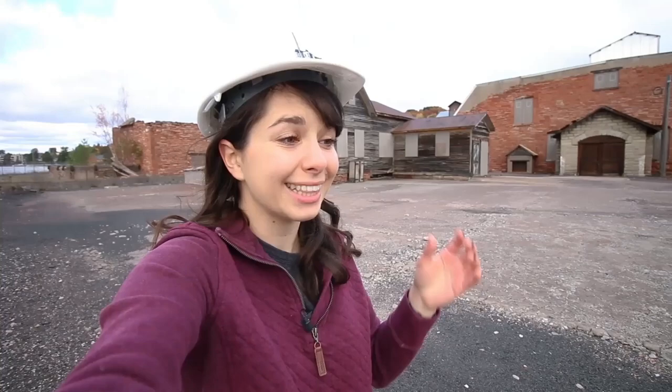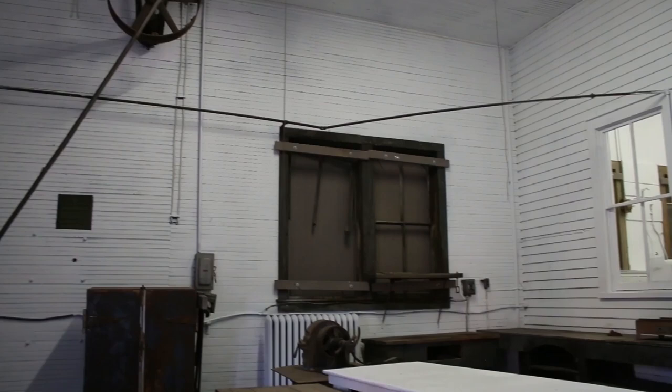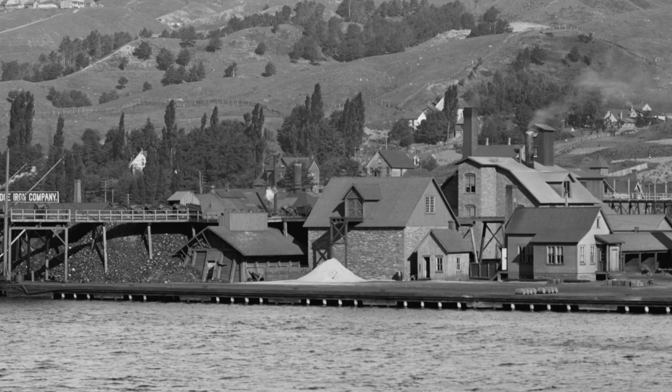Besides the engineering process, one thing that really impressed me about this place was how self-sufficient it was. Not only did they have all these furnaces and receiving buildings, but they also generated their own electricity using steam engines, and even had a lab where chemists could work to improve the smelting process. And then they also had this dock — or what used to be a dock — where ships could come in, pick up the metal, and carry it all over the country.